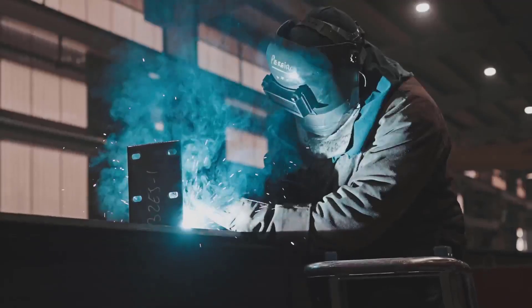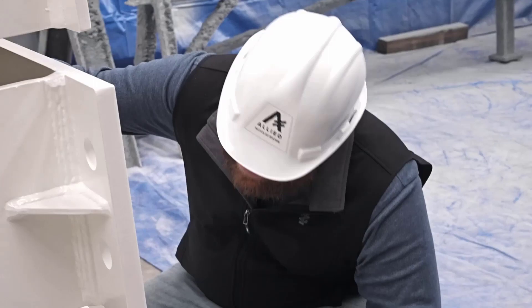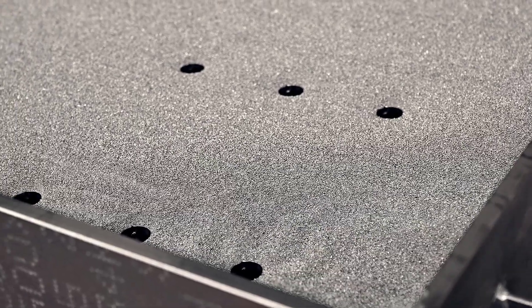We fabricate, load, and ship many of our steel structures from here, and we have all the latest technology to make sure every piece of steel is cleaned and painted to the highest standards.